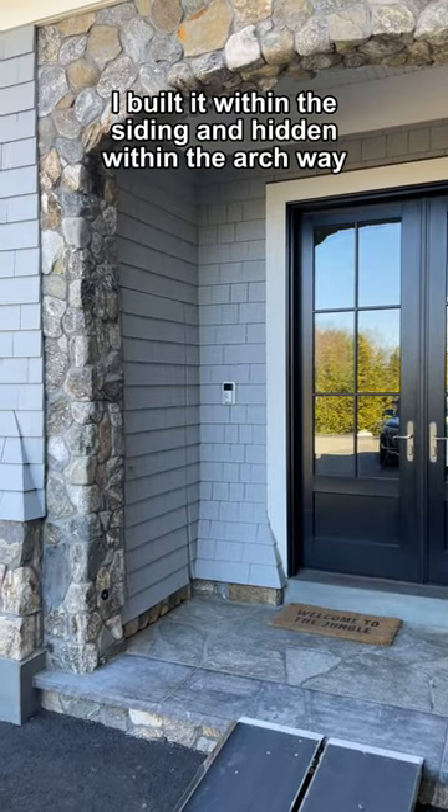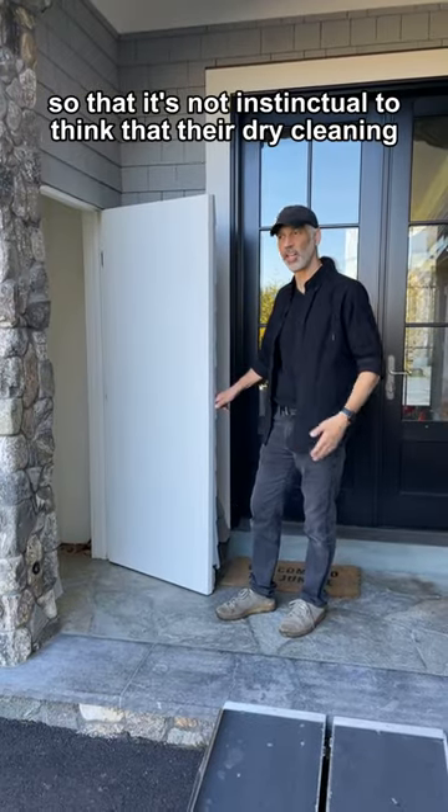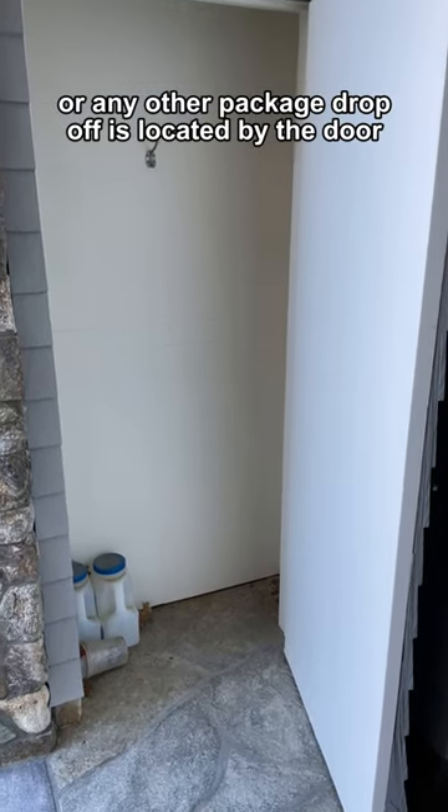I built it within the siding and hidden within the archway, so that it's not instinctual to think that their dry cleaning or any other package drop-off is located by the door.